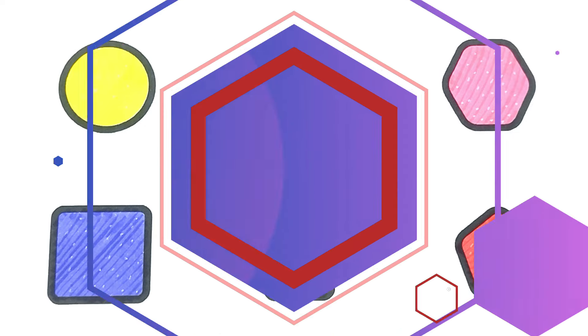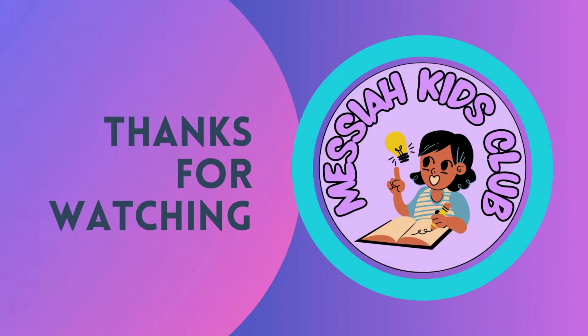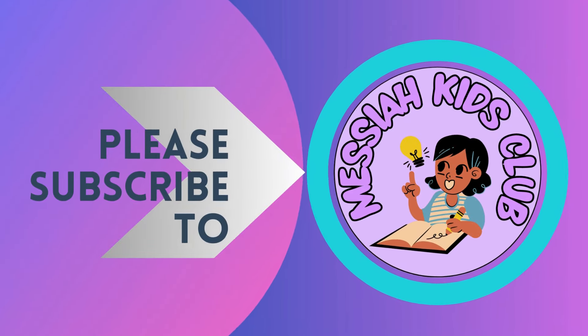Thanks for watching, kids. Please subscribe to my channel.